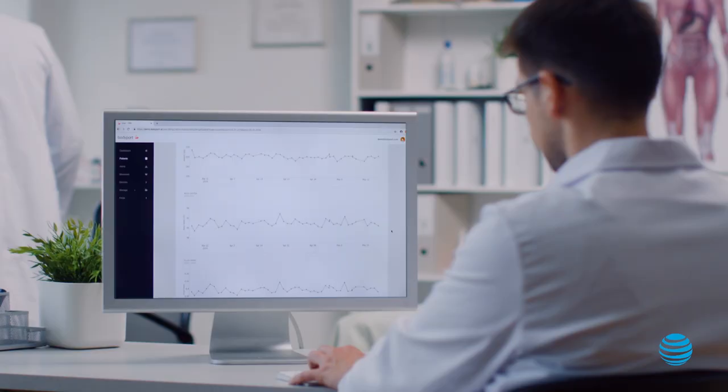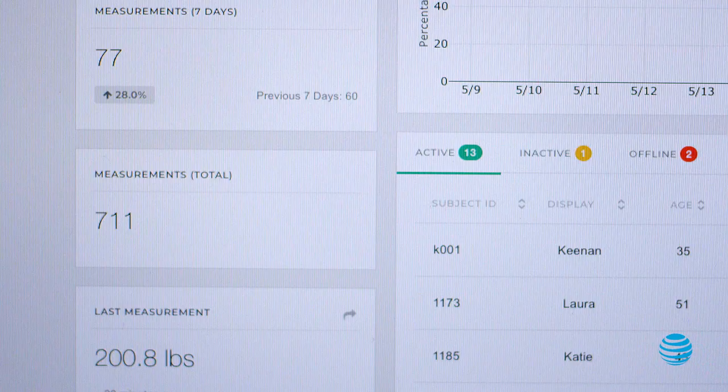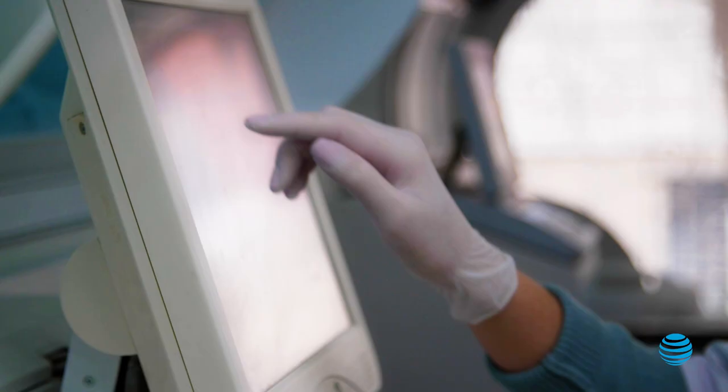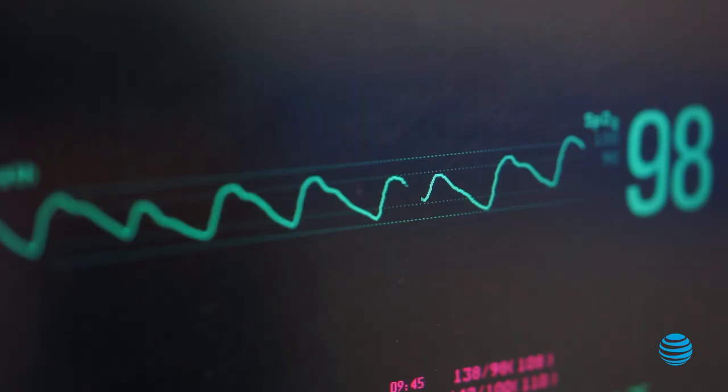The Internet of Things, or IoT, is really about having a widely distributed network of connected devices. Being in the Internet of Medical Things, a lot of the devices that are in use could be life-or-death type devices. The fact that we have different subject matter experts that we can bring in to support us is very valuable to customers like Bodyport.